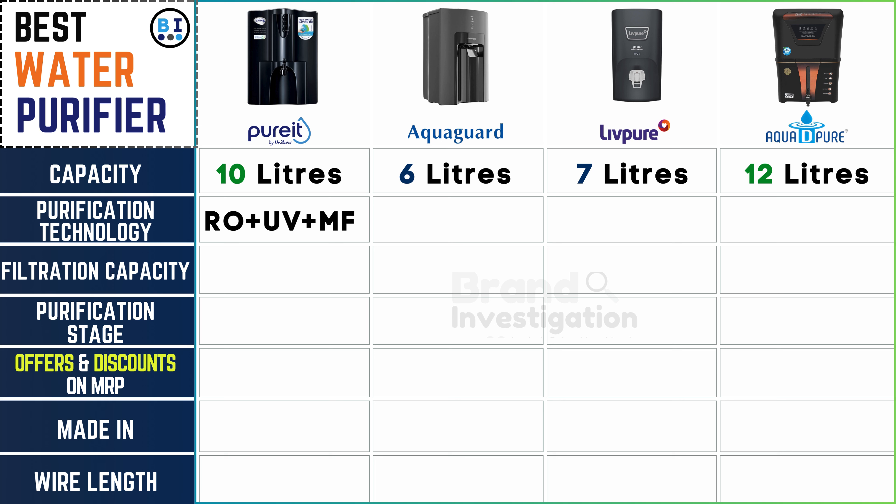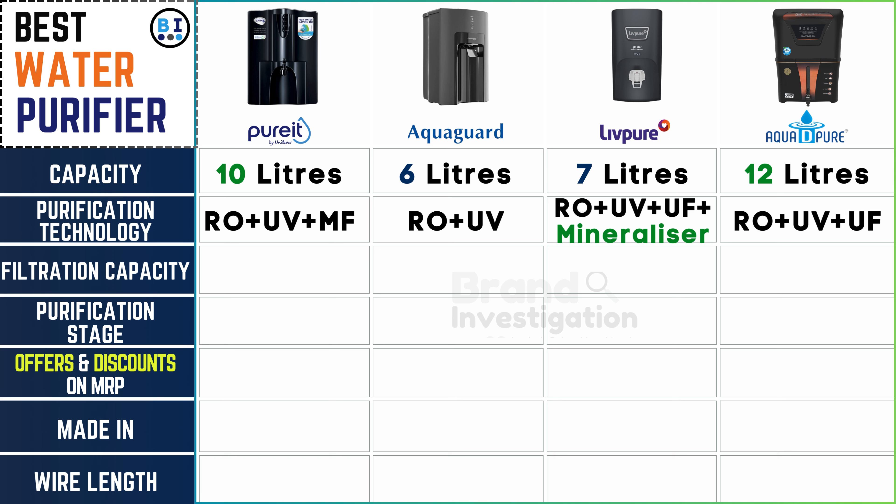Now let's evaluate the technology employed by each brand for water purification. Pure It water purifier utilizes RO plus UV plus MF for comprehensive water purification.